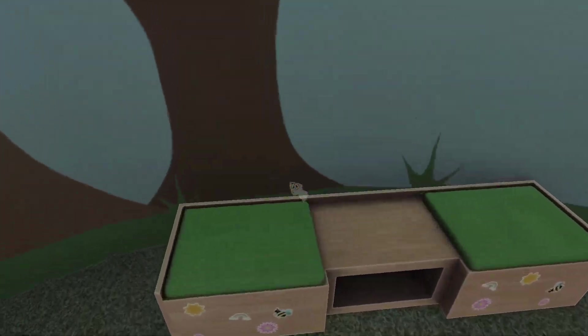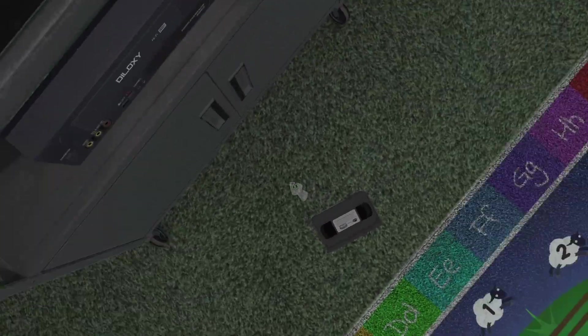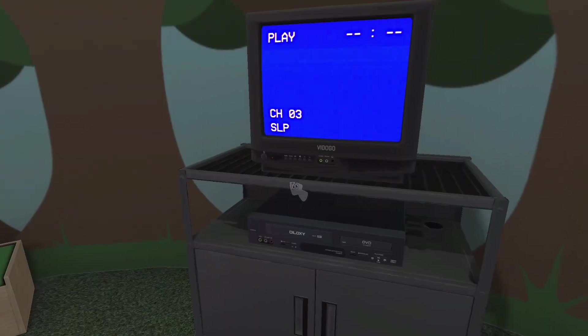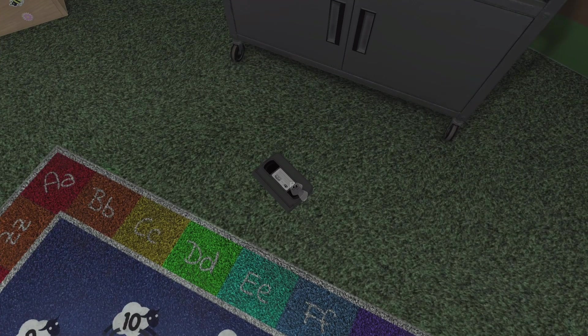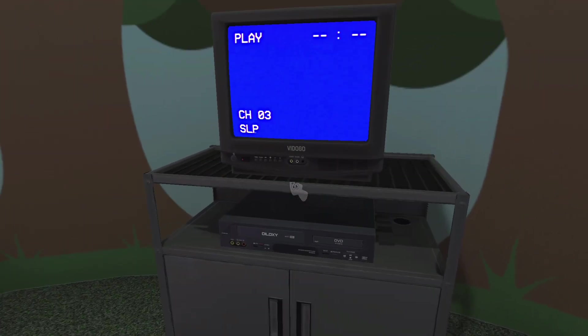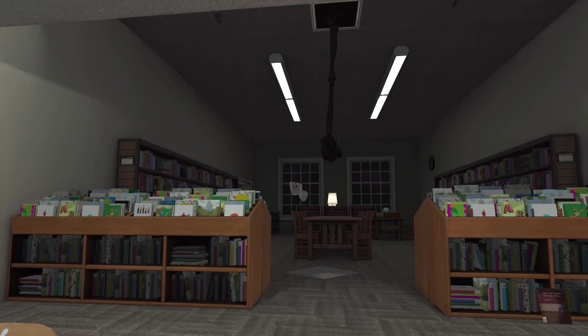All right. Can I not watch it again? No! What do you mean I can't watch it again? Why? I don't know what to do. I'm gonna go to the computer.